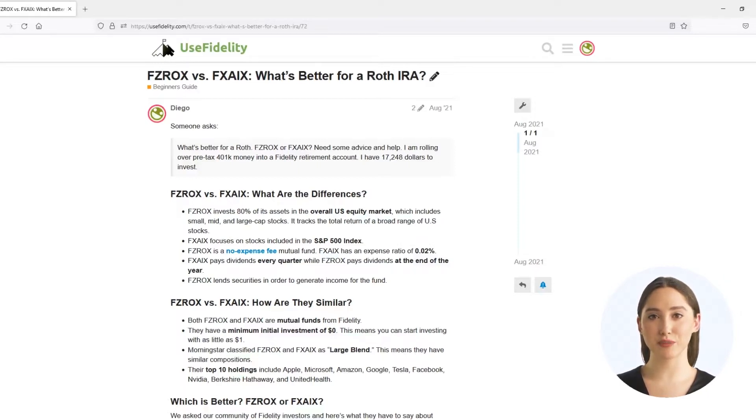The question reads: What's better for a Roth, FZROX or FXZIX? Needs some advice and help. I am rolling over pre-tax money into a Fidelity retirement account.